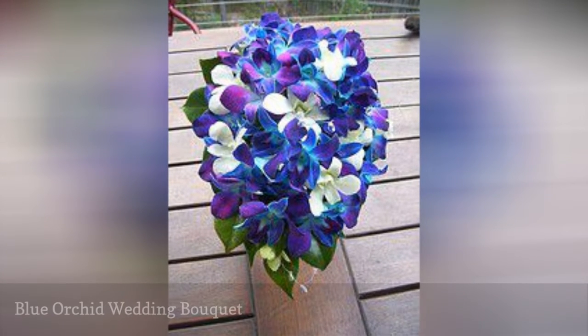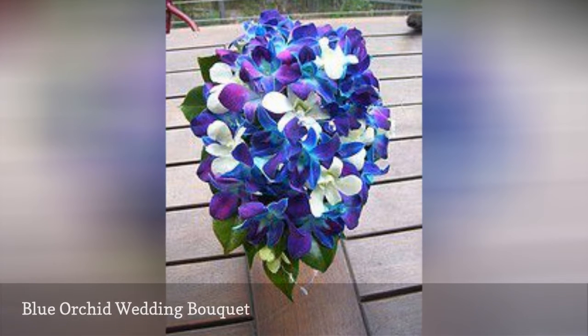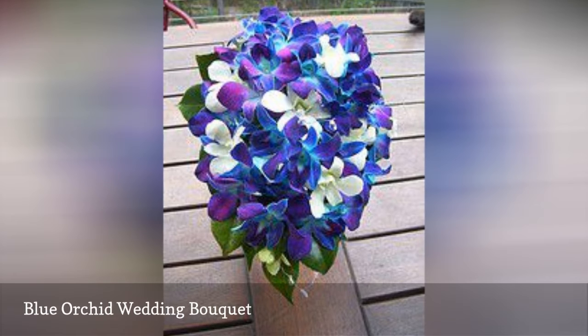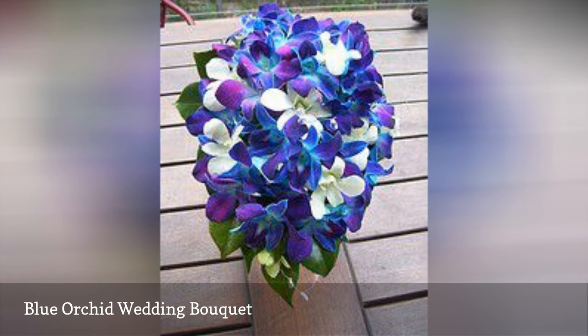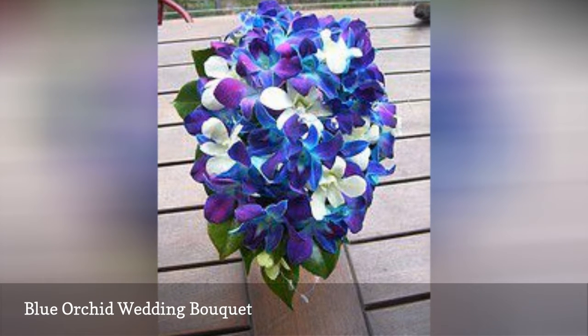This teardrop bouquet of dyed blue Singapore and white orchids would be appropriate for a beach wedding or a formal wedding. These hybrid dendrobium orchids have thick, waxy petals that make them a very durable choice for outdoor weddings in sunny or windy conditions. A camellia leaf collar and crystal bead spray accent this dramatic arrangement.